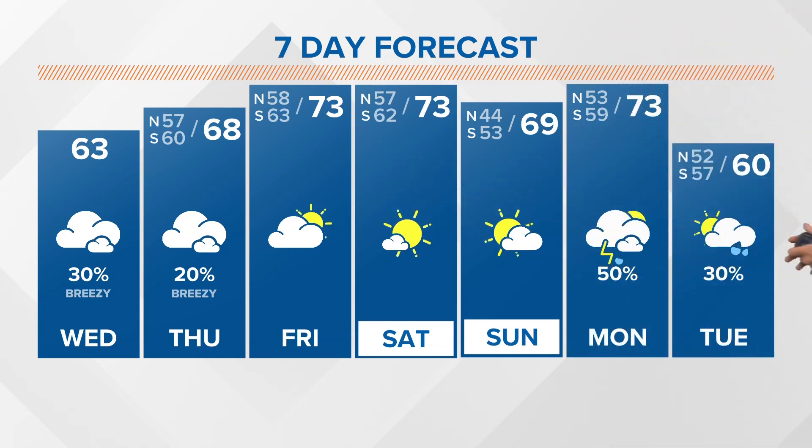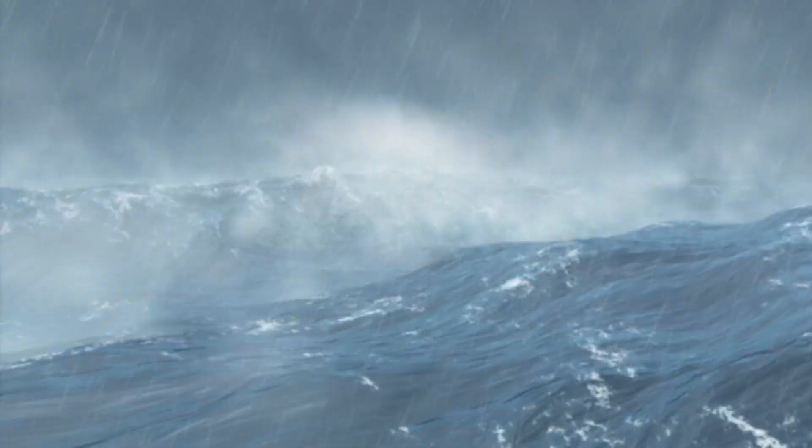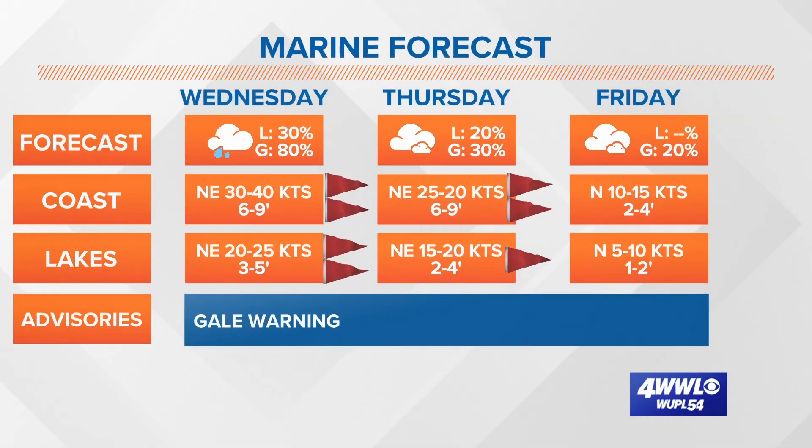Here's that seven-day forecast. After we get the clouds out of here on Thursday, we'll see a few peaks of sunshine on Friday. That sets us up for a gorgeous weekend — Saturday and Sunday will have cool mornings and comfortable afternoons. Just a heads up: a gale warning is still in effect today and it stays choppy going into tomorrow.